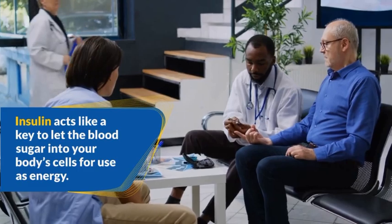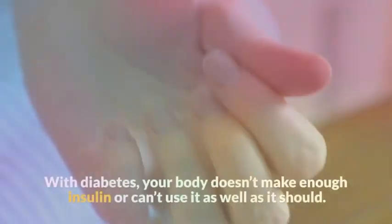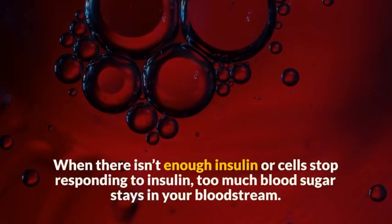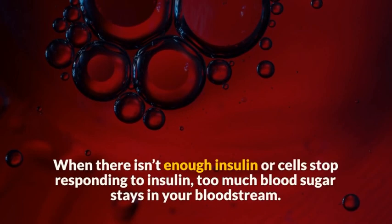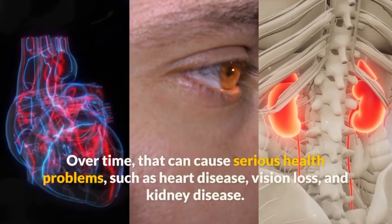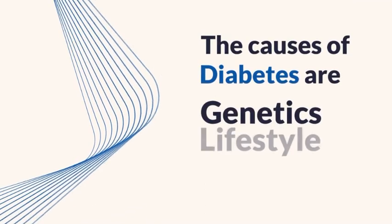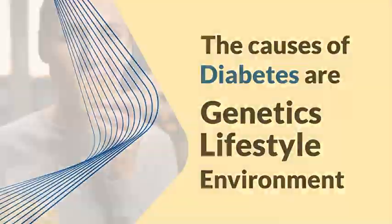Insulin acts like a key to let the blood sugar into your body's cells for use as energy. With diabetes, your body doesn't make enough insulin or can't use it as well as it should. When there isn't enough insulin, or cells stop responding to insulin, too much blood sugar stays in your bloodstream. Over time, that can cause serious health problems such as heart disease, vision loss, and kidney disease.